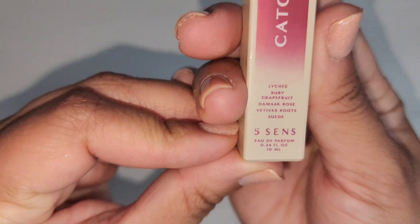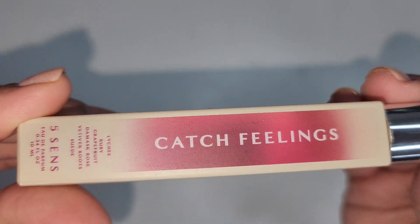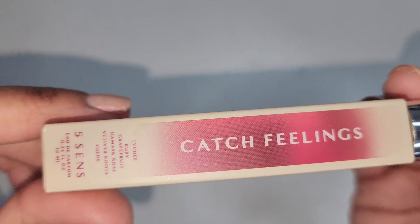And the last one is the Five Scents Catch Feelings. I like this too, but again I'm kind of on the fence about whether I would get this again.